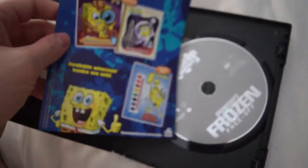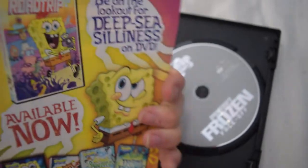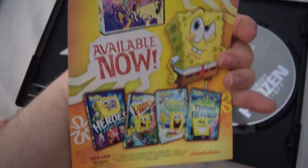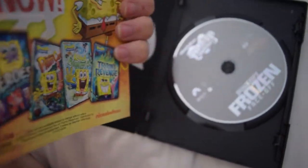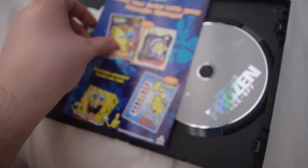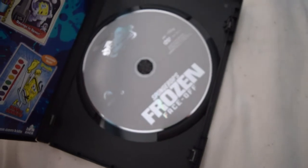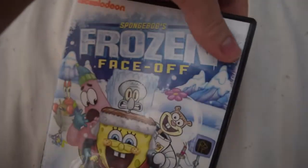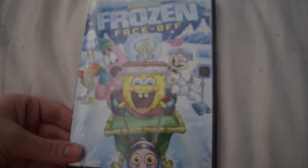Here are the advertisements for other SpongeBob books and SpongeBob DVDs that I do have in my collection, as well as 'Legends of Bikini Bottom' and 'Trident's Revenge' in one of the triple-pack DVDs. And here's the disc, which has very nice artwork. So there you go with SpongeBob's 'Frozen Face-Off.'